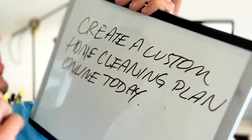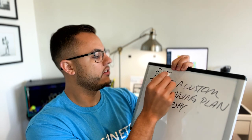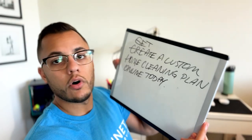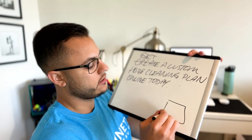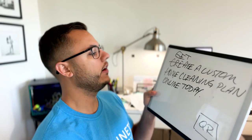So here's what I'm thinking on the postcard — pretend this is the postcard. I'm thinking it's going to say something like 'Get a custom home cleaning plan online today.' The idea is that the homeowner who receives one of our postcards is going to be enticed to create a custom house cleaning plan for their home. We'll also add a QR code, and on the back of the postcard we'll put information about our company.